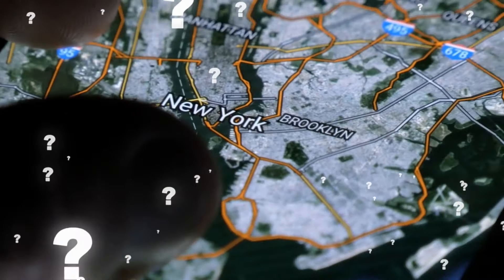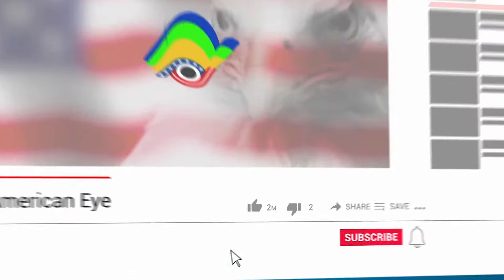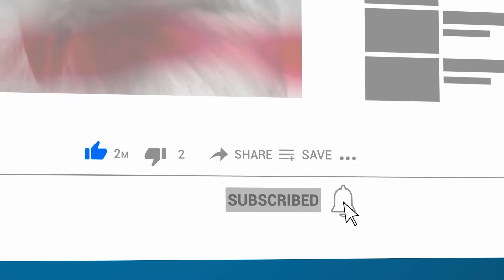Have you ever discovered something weird on Google Earth? Let us know in the comments down below, and subscribe if you're enjoying the video so far.